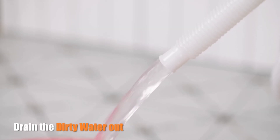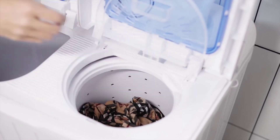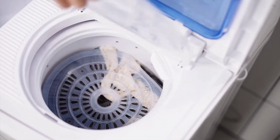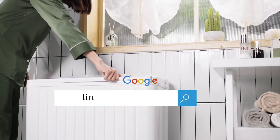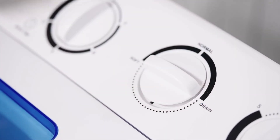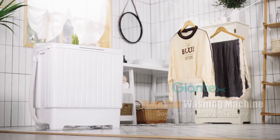However, it's worth noting that while this machine excels in portability and versatility, it may not be ideal for larger households or heavy-duty use. Additionally, assembly is required, but with all accessories included, setup is a breeze. Say goodbye to laundry day hassles and hello to convenience with the Jontex Portable Washing Machine.